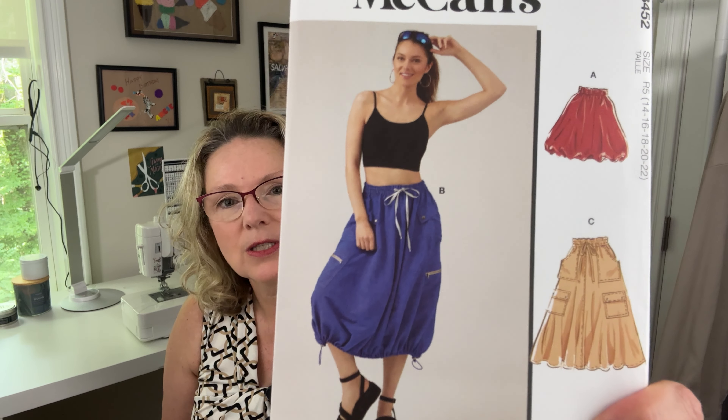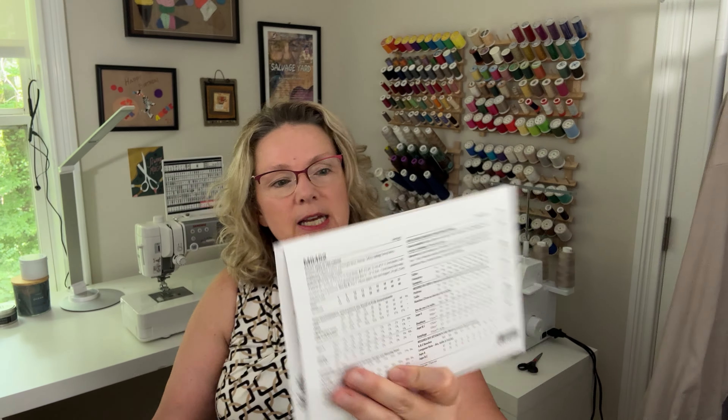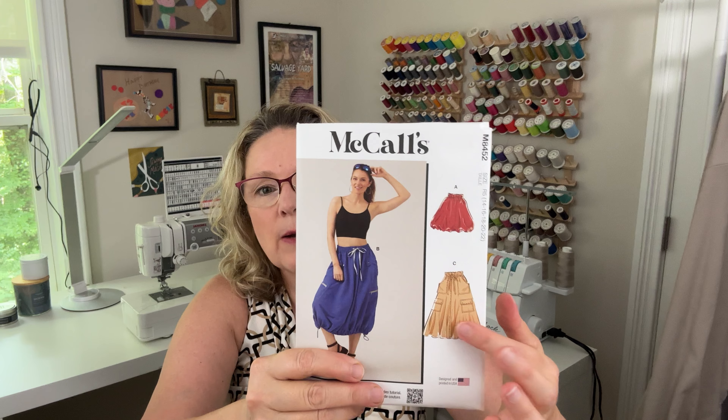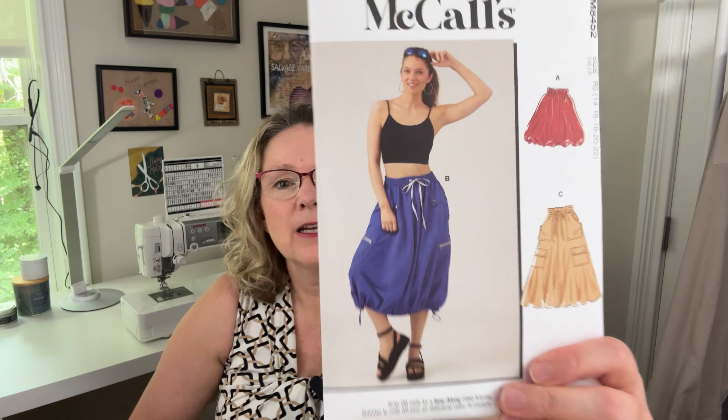The first one is McCalls 8452 — it's a cute little skirt, kind of like a little cargo skirt. I really like that. It's called a skirt in two lengths. The fabrics listed are Dubloon, lightweight nylon, ripstop, and taffeta. I don't know if I'll end up making it from any of those. Looking at the line drawings, I think I'd probably do view C. The more I look at it, the more I think it's really cute — maybe I could pull that off, though it strikes me as a younger person's style.